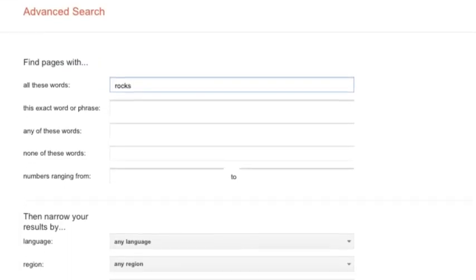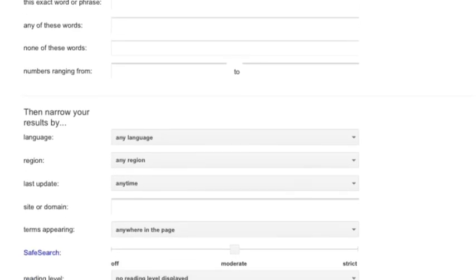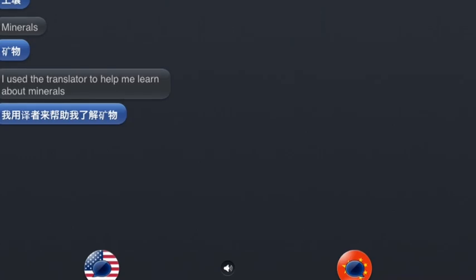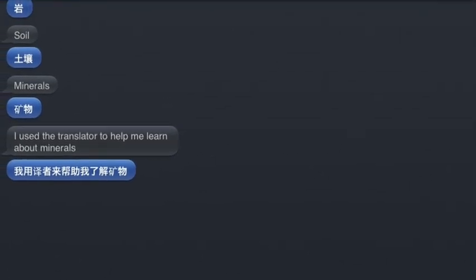Thanks to inquiry, I learned how to use advanced search. It helps take away the hard words and information that we don't understand on a website. I use the translation feature to help me learn about minerals.